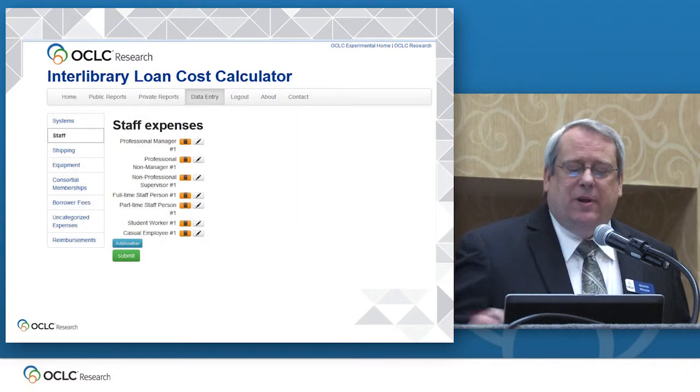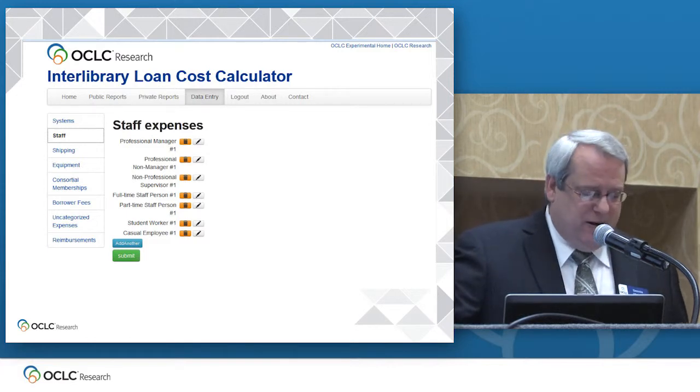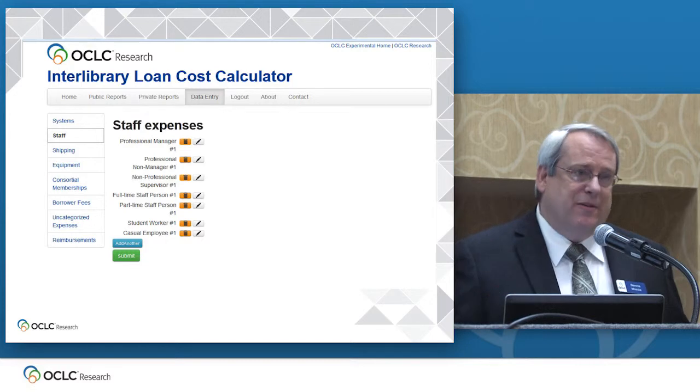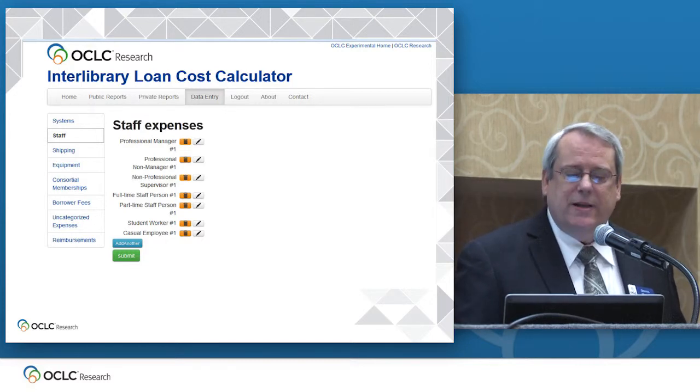This is an example of what the data entry screens will look like. Again, not very scary — this is for staff. Instructions and worksheets will aid users as they go through the tasks of gathering the data and then sitting down to enter it. We're trying to make it pretty clean and simple.